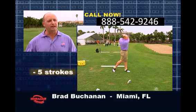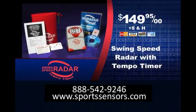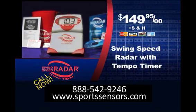Easily took five strokes off my game. I've shaved about four to five strokes off my game. I've dropped my scores by four strokes. Order your Swing Speed Radar and Tempo Timer now, and you'll also get this bonus DVD featuring speed and tempo tips with Jim McLean. Get your Swing Speed Radar and Tempo Timer today.